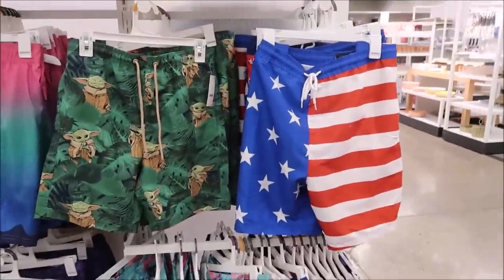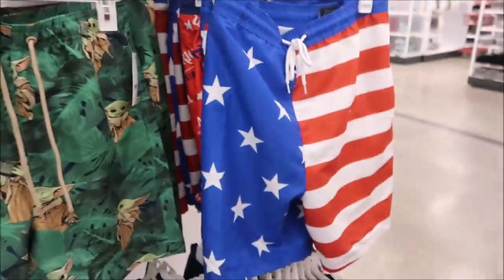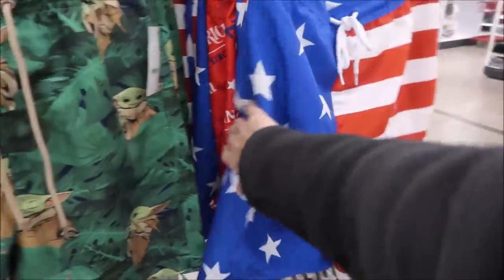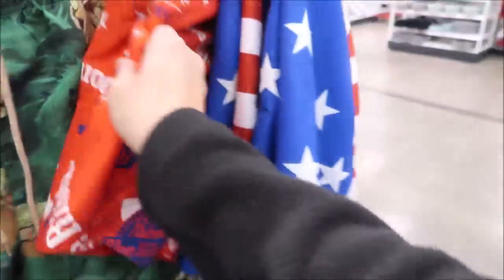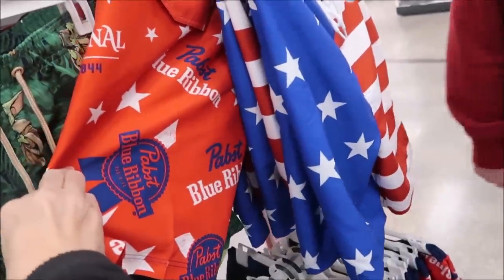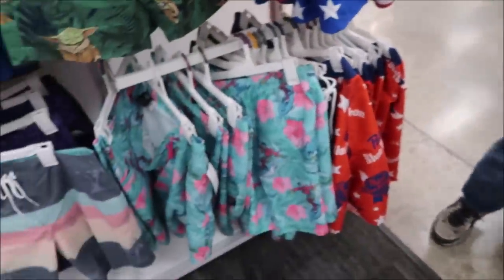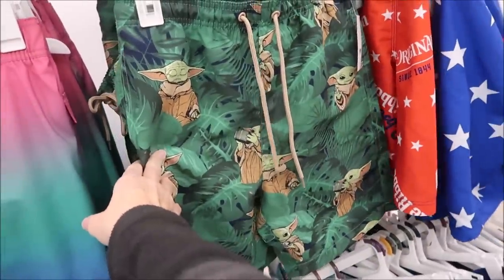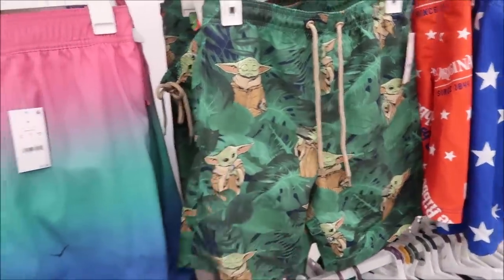We're in Target and I figured I would show you the patriotic swim trunks. They have these with the stars and stripes — what better way to represent — and then they have Pabst Blue Ribbon, and then these are Corona, and then we have Grogu. I wonder what other swim trunks they have.